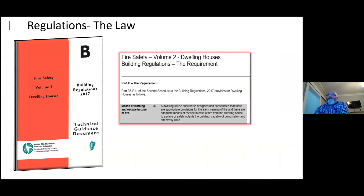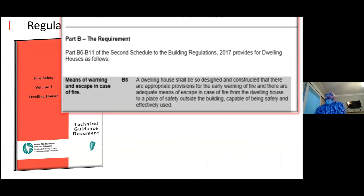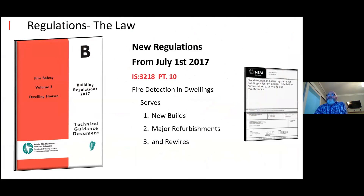If you look at Part B, the building regulations, the paragraph that concerns us is: a dwelling house shall be so designed and constructed that there are appropriate provisions for early warning of fire, and there are adequate means of escape in the case of fire from the dwelling to a place of safety outside the building. From the 1st of July 2017, the reference is IS3218 Part 10, and that serves new builds, major refurbs, and reward.